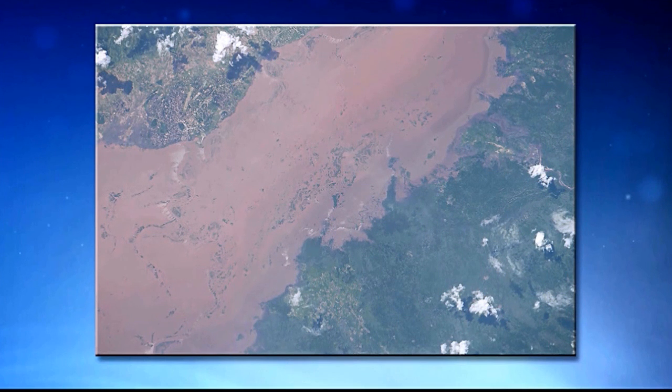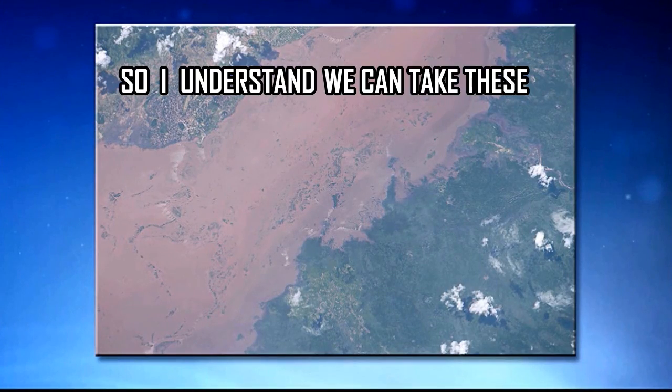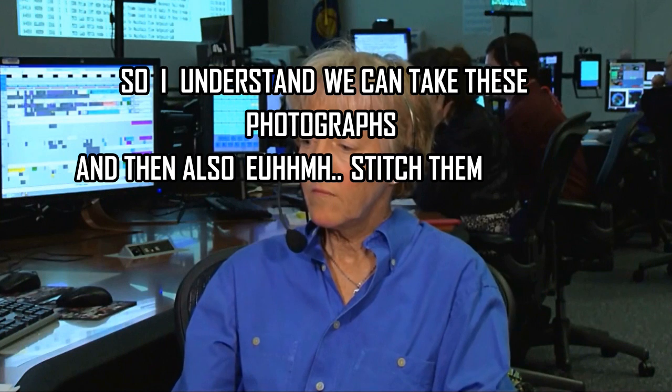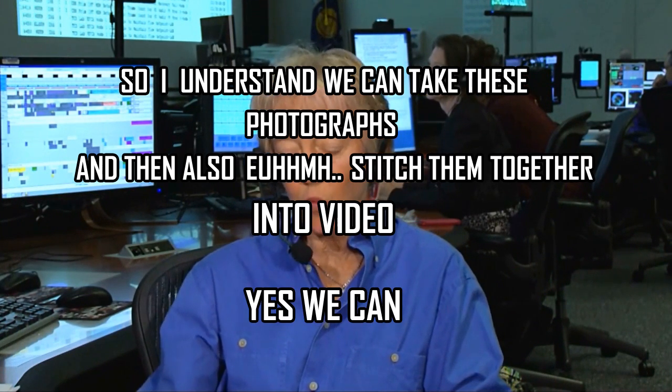So I understand we can take these photographs and also stitch them together into video. Can you tell me about that? Yes, we can. That's a project that our staff really enjoys doing.